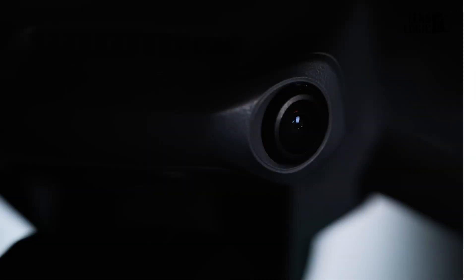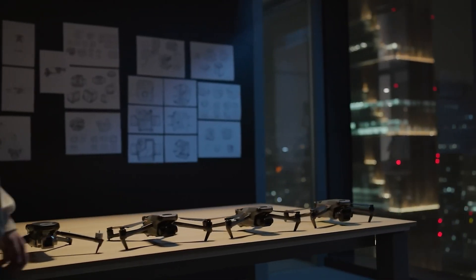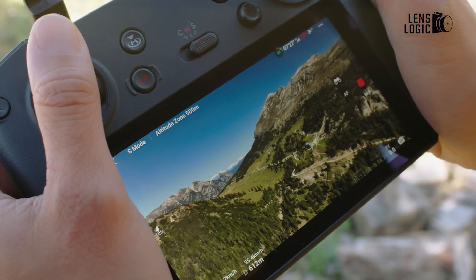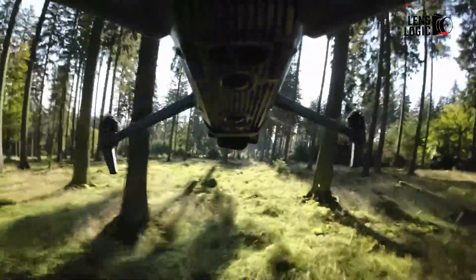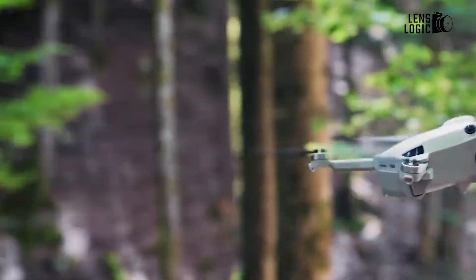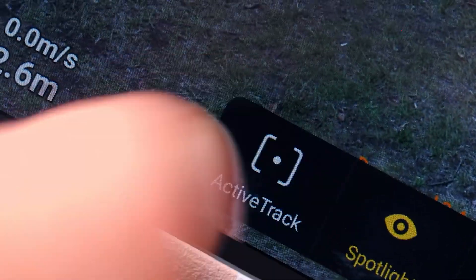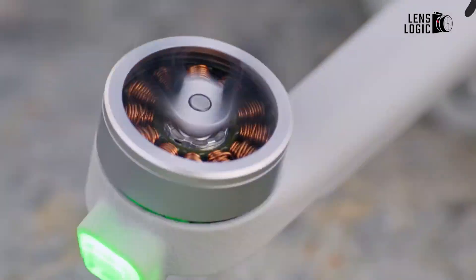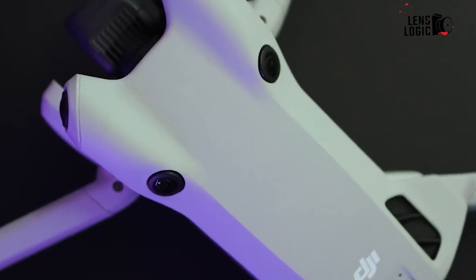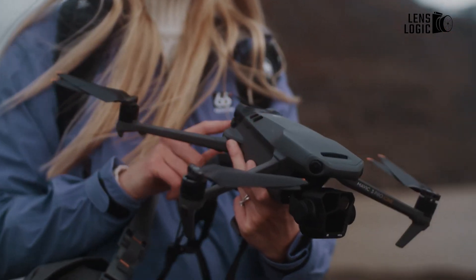The rumored DJI Mavic 4 could have significant improvements in terms of design. Leaked images show a redesigned body that may prioritize aerodynamics and speed, addressing user requests for a faster drone. The new model could feature a more tough build, potentially weighing under 900 grams, which would enhance its maneuverability and flight time. A notable addition might be integrated LED beacons on both top and bottom for improved visibility during night flights. The drone may also incorporate dual micro SD card slots and increased internal storage. User-swappable payloads could be introduced, improving repairability and allowing for future upgrades. The gimbal design appears to have been maintained, possibly offering a wider range of motion and better stabilization for smoother footage.